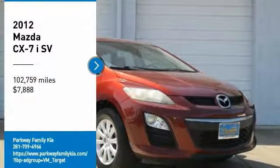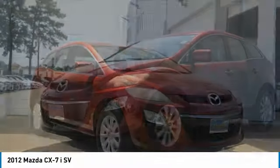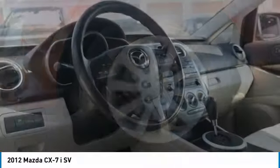Stop by and take a look at this 2012 CX-7. The CX-7 combines sporty good looks, car-like handling, and SUV utility, plus a powerful fuel-efficient engine.